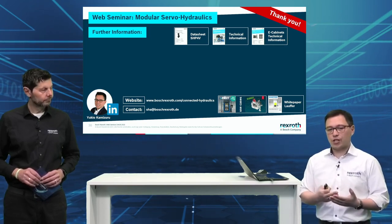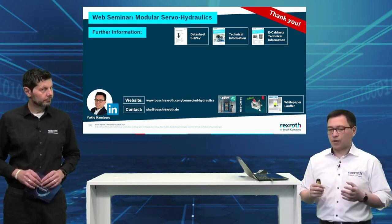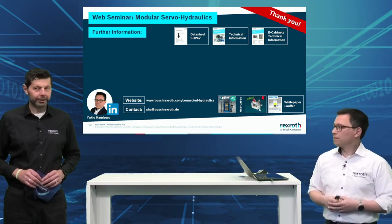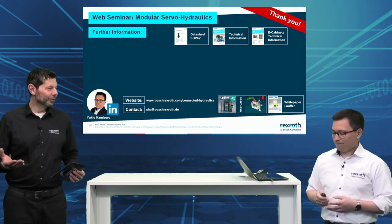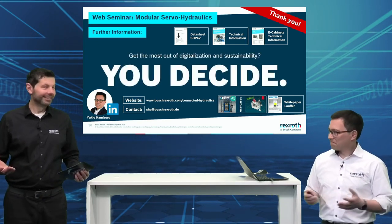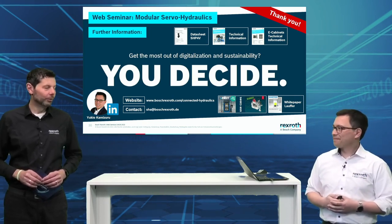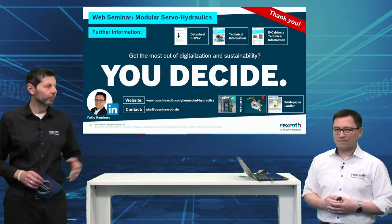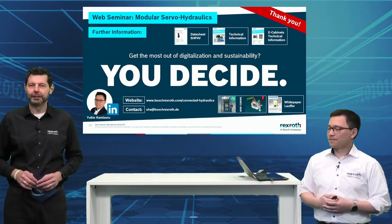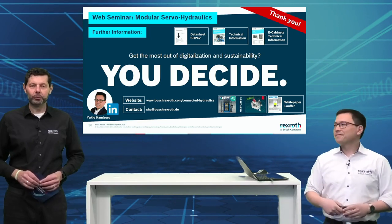What I would also really like to highlight is a white paper by press manufacturer Laufer — there you can really see how they achieved 40% energy reduction and huge press accuracy. It's a must-read. And now it's up to the customers — you decide if you want to come back to us and get more information. Thank you Yukio — it was very impressive. Now let's go back and have a look at the Q&A.